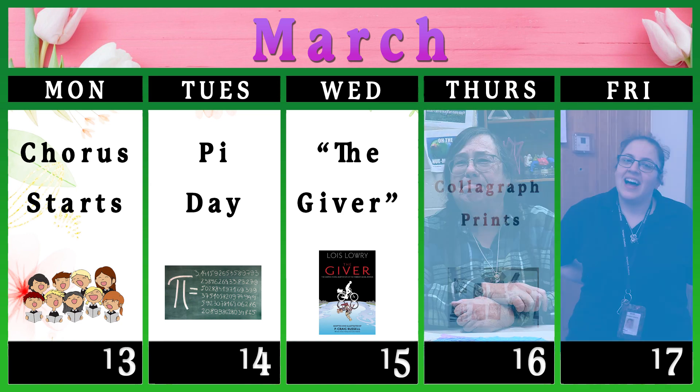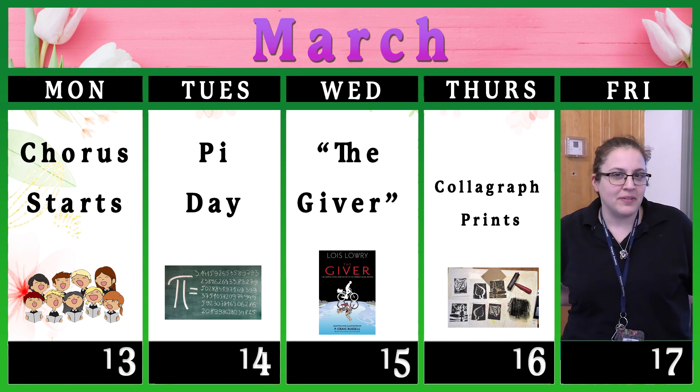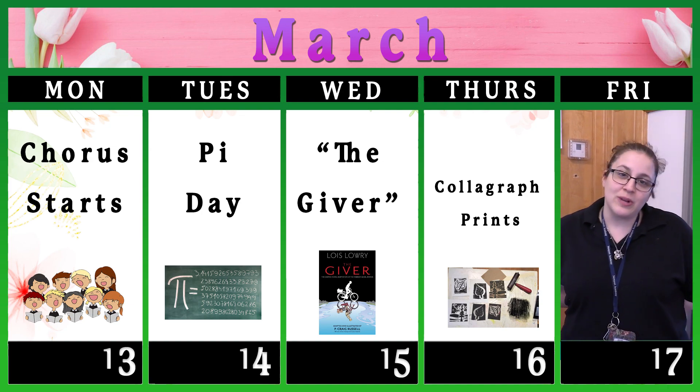For St. Patty's Day on Friday we'll be doing broiled corned beef and cabbage, and then you'll be able to find the pot of gold at the end of your cupcakes for dessert. And that's our week at Glenholm.